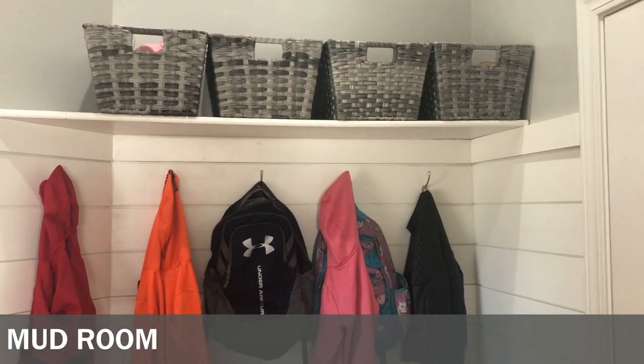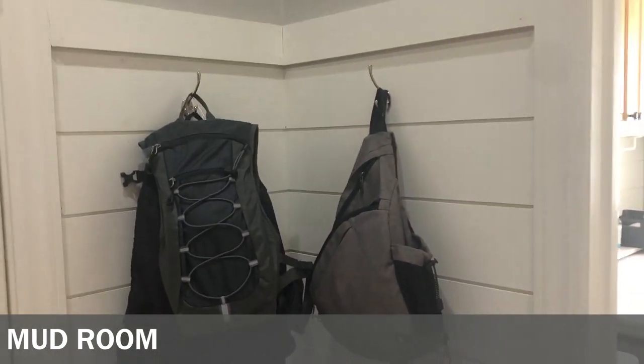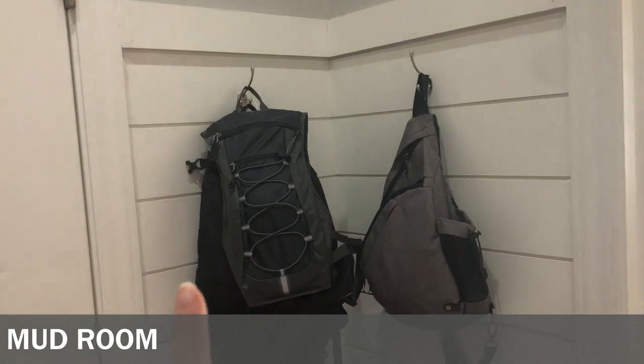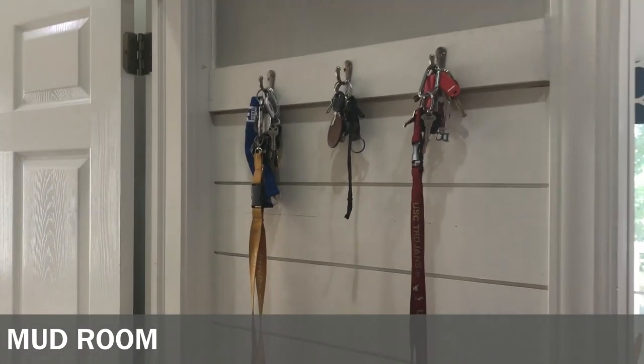Inside the bins it's kind of messy but it looks fine from the outside. Up ahead are bins for more seasonal stuff, and if you roll over we have hooks for my husband and me. I keep my diaper bag, he keeps his backpack since he works at a school. We each have our own bins as well, and a spot for hanging up our keys.